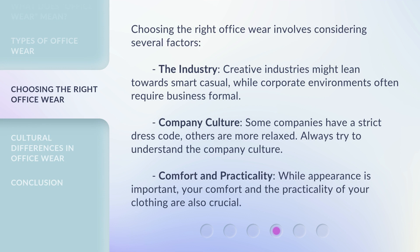Choosing the right officewear involves considering several factors. The industry — creative industries might lean towards smart casual, while corporate environments often require business formal. Company culture — some companies have a strict dress code, others are more relaxed, so always try to understand the company culture. Comfort and practicality — while appearance is important, your comfort and the practicality of your clothing are also crucial.